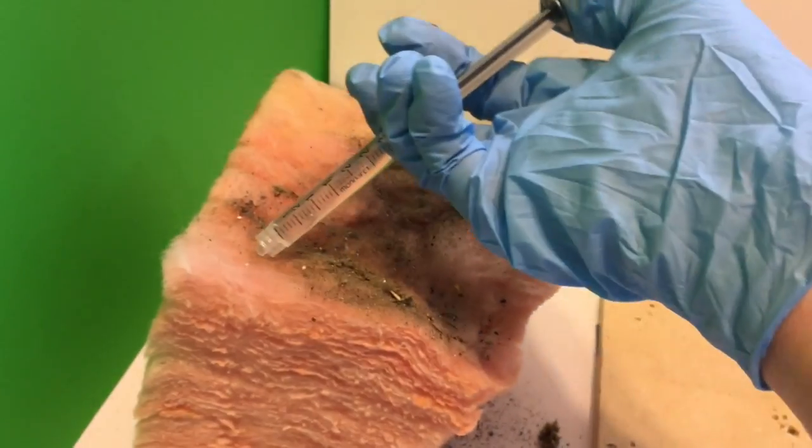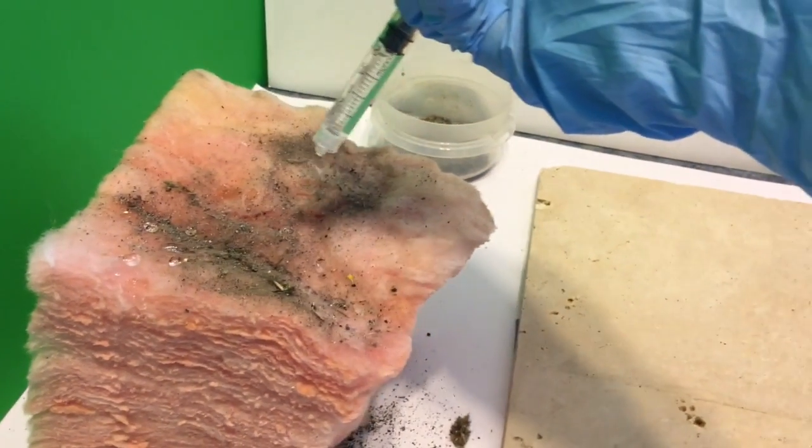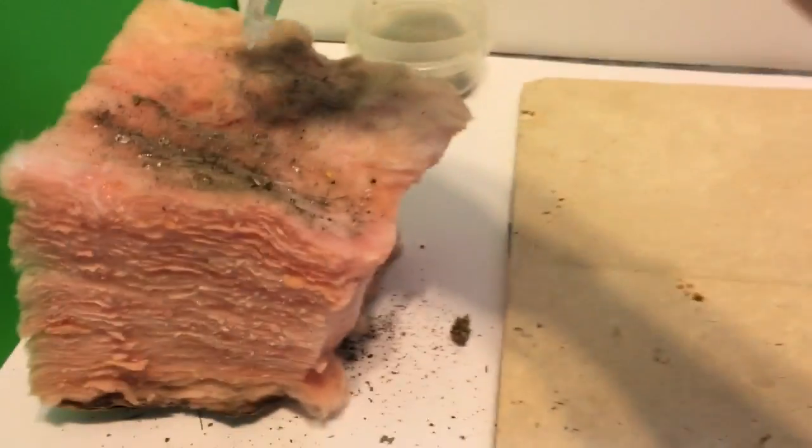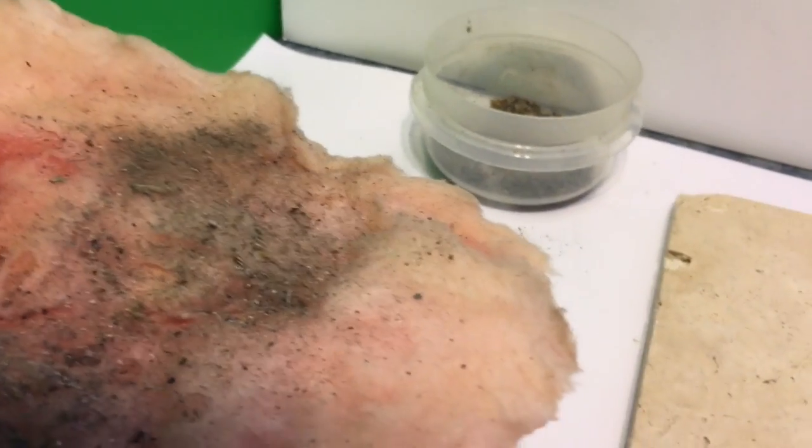Last, but definitely not least, is moisture. Moisture is a big factor in attics, manufacturing facilities, offshore platforms, and outdoor applications. Water is an excellent heat conductor, so once it gets inside an insulation, it causes a significant drop in the insulating performance.